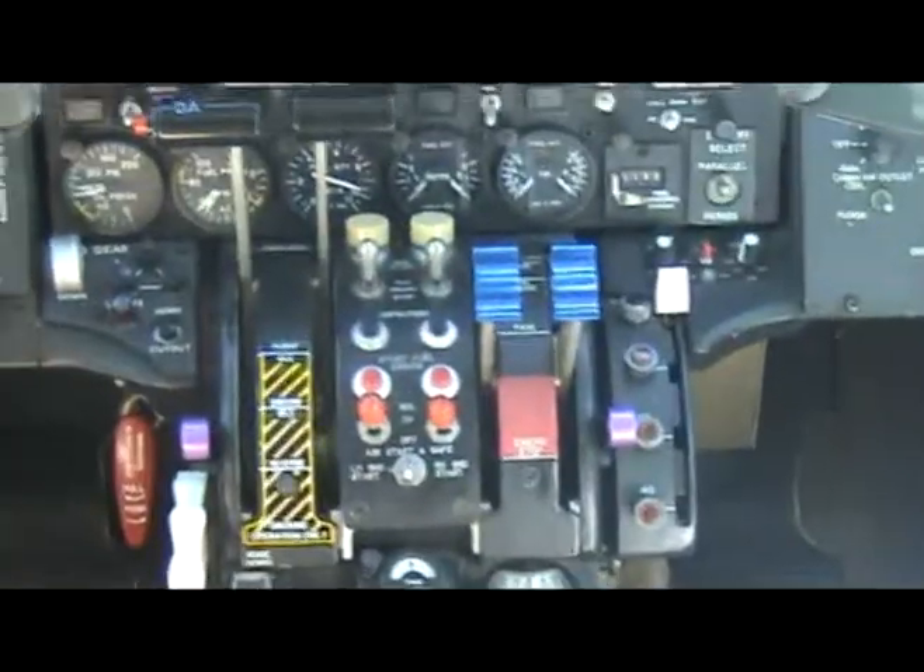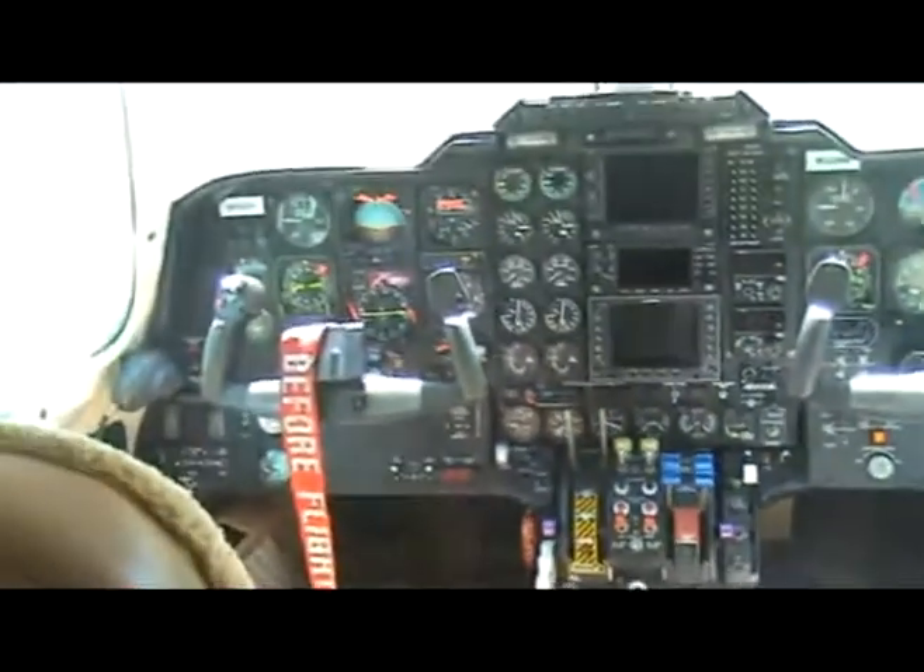Your engine instruments are to the left of the center avionics stack: torque gauges, EGT, fuel flow, RPMs, and oil temp.